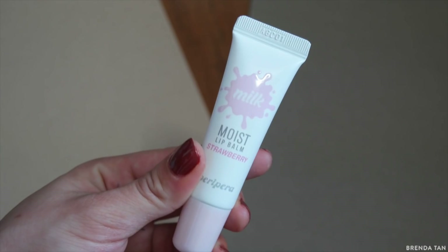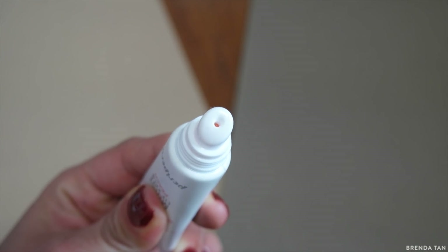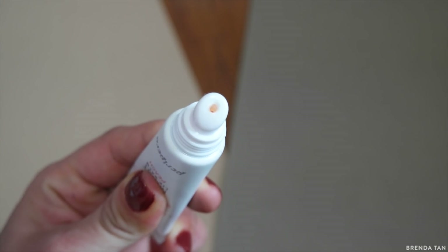Speaking of Peripera, I also have two lip balms. I think it was a bit excessive to get two, but when I cannot decide I just get both. This is the Moist Lip Balm in both peach and strawberry — I prefer the strawberry one. I'm not going to lie, I was a little bit disappointed because I thought these would be a lot more pigmented than they really are. But the color is so sheer that it doesn't come off at all, so it really doesn't matter which shade you get — I just prefer the smell.